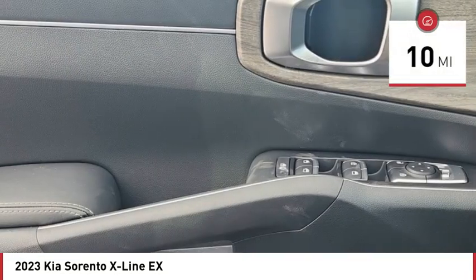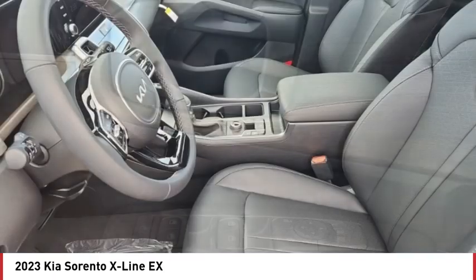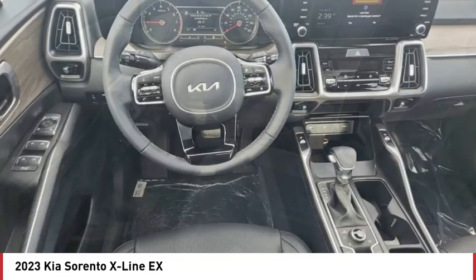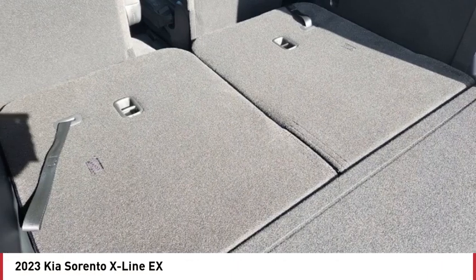This vehicle has less than 100 miles. Here are some of this vehicle's great options: tire pressure monitor, turbocharged, panoramic roof, blind spot monitor, all-wheel drive, heated mirrors, aluminum wheels, rear spoiler, remote engine start, power lift gate.